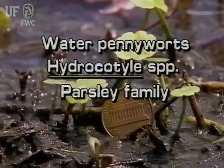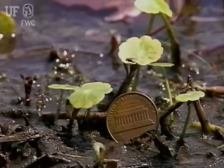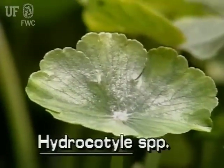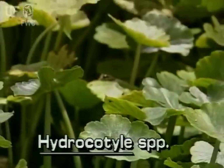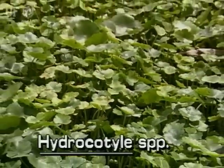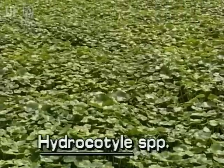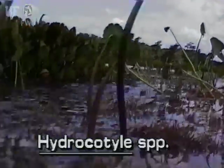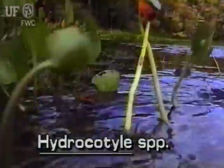Water pennyworts, Hydrocotyle species. Water pennyworts are very common plants throughout Florida. They flower throughout the year. They have long creeping stems that often form dense mats. The mats can creep out over or into the water, or they can grow on shore. Water pennyworts occur in and near ponds, lakes, rivers, and marshes throughout the state.